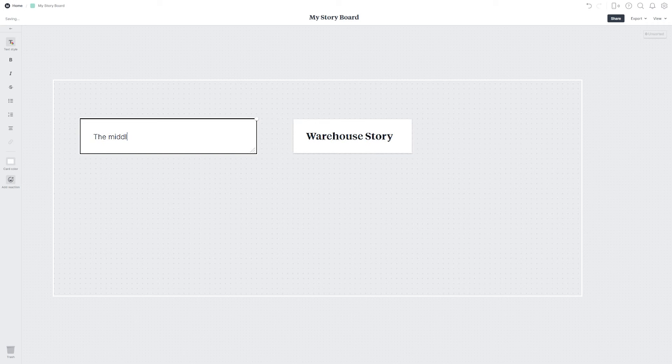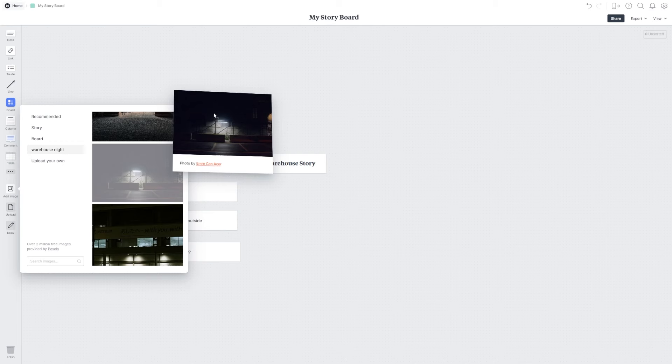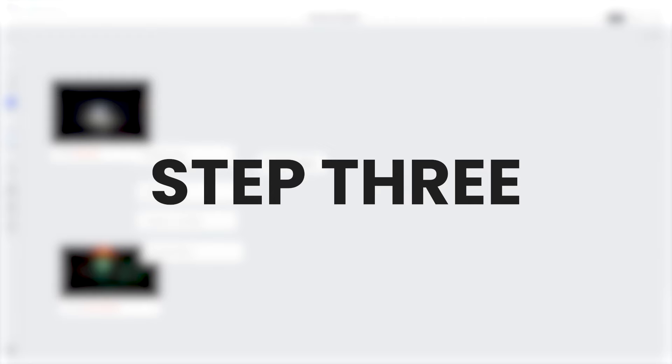Step two: grab another note and move it near the first. In this one you're going to write what you know about what's going to happen in your story — the events, people doing things, going places, stuff happening. If you know more than one event, add another note and another. Again, add images or anything else you might want from the sidebar. Just drag it wherever you need it.